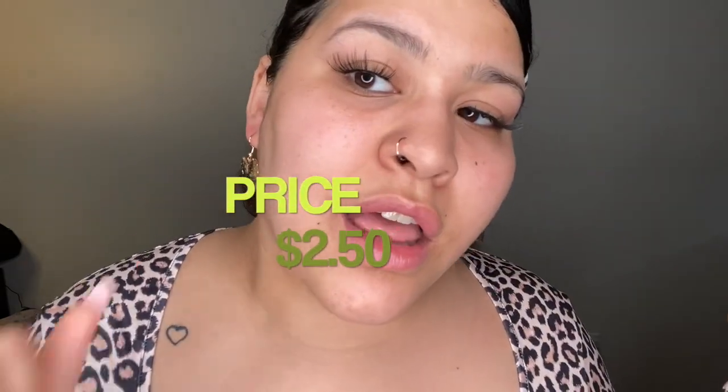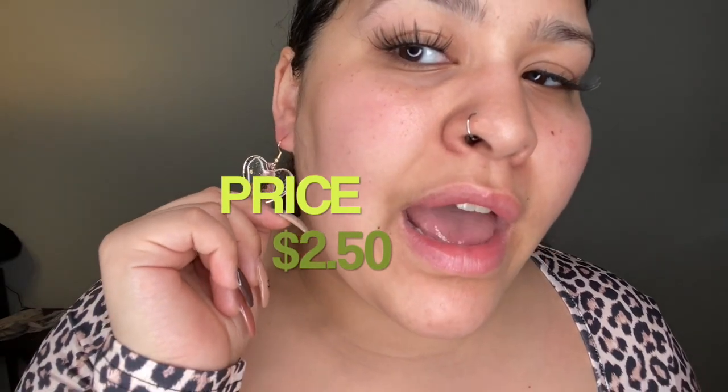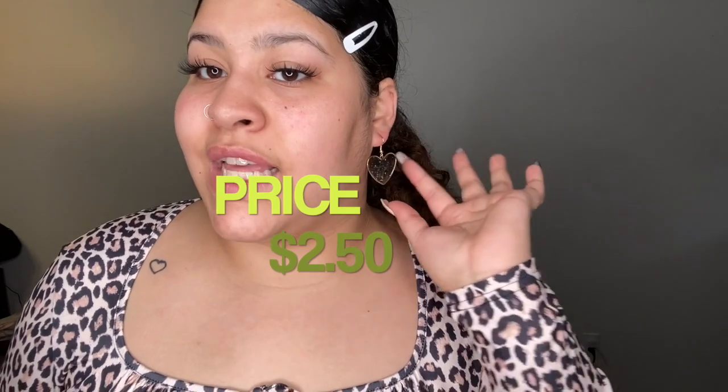The next thing I got from Shein are these earrings and they're so cute. They're like resin with some flower petals or something inside. I like that they're golden on the outside and then you have that flower detail on the inside. From far away you really can't see the inside, but at least you see the outline of the gold. And then I also got this cute cheetah shirt.